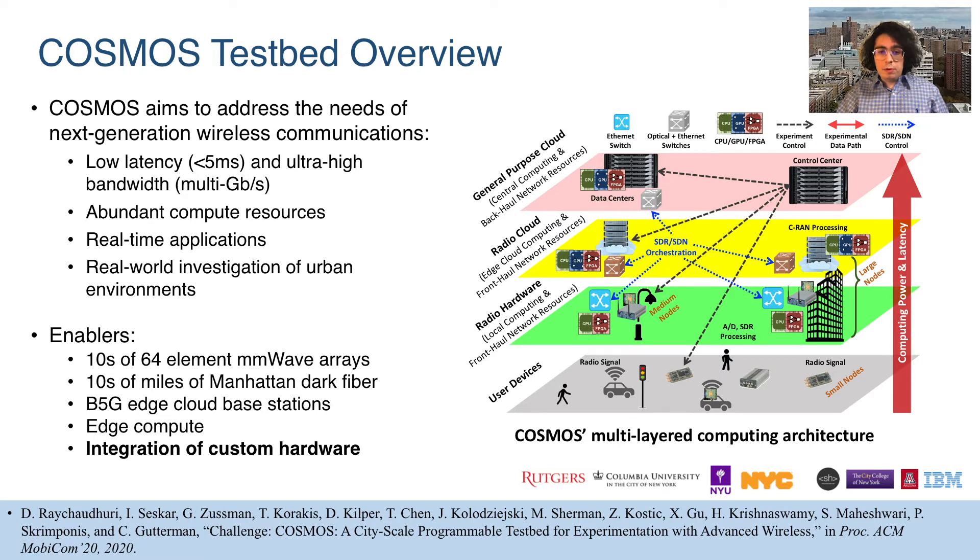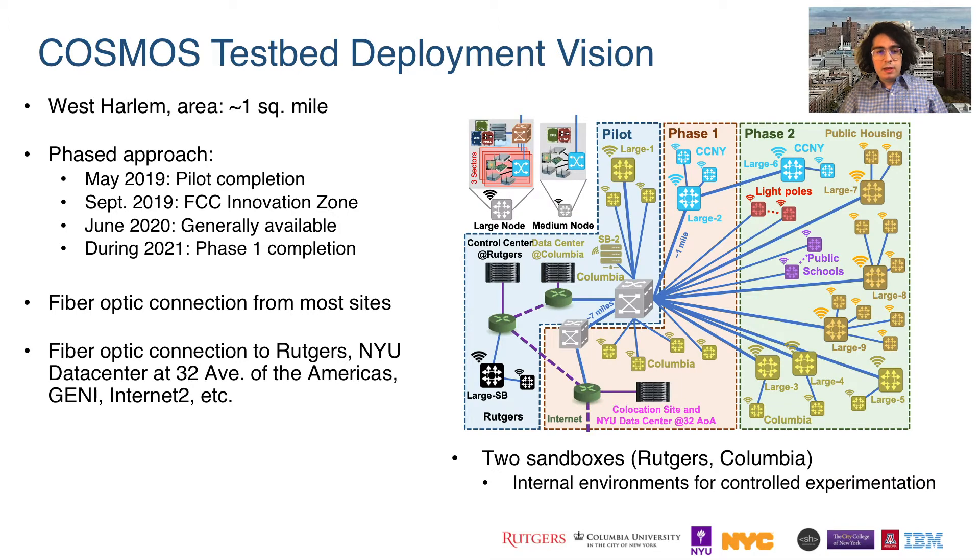Cosmos achieves its goals through the use of cutting-edge technology such as millimeter-wave phased arrays, miles of city-provided dark fiber, and, most important for this talk, integration of customized hardware such as our full duplex radios. Cosmos will occupy a one-square-mile area in West Harlem, New York City.